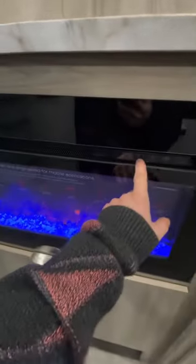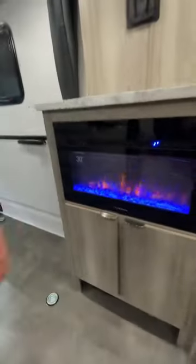Nice, inviting, cozy electric fireplace — you can change the color on this. The TV mount on this is kind of neat; it does come out and you've got some storage behind it for stuff.